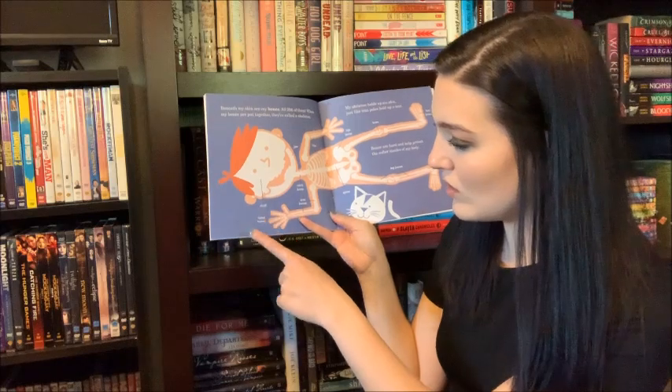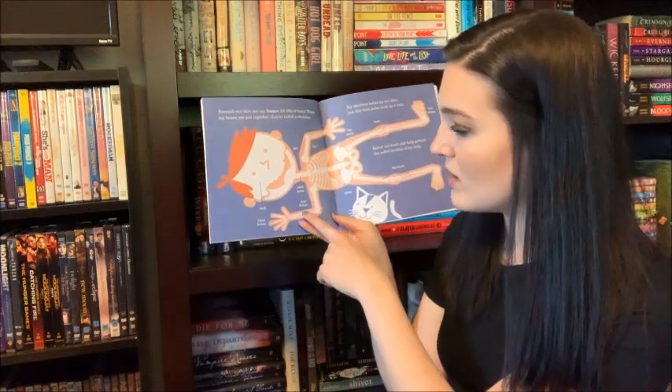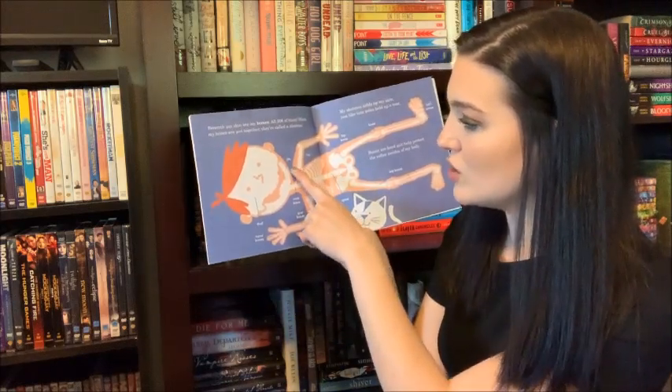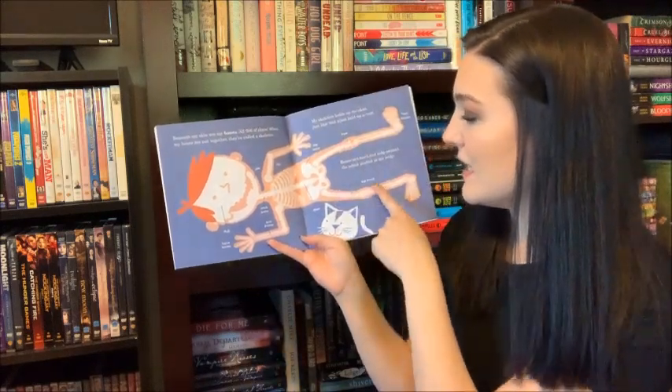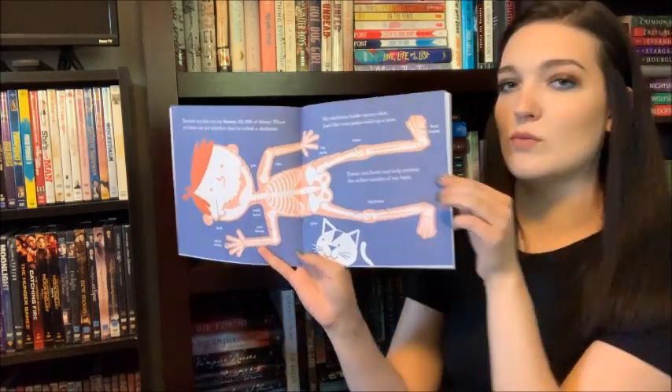There's my skull, hand bones, arm bones, neck bone, jaw, ribs, hip bone, spine, knee, leg bones, foot bones.